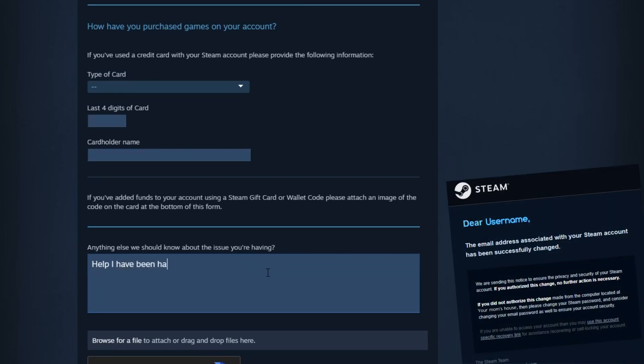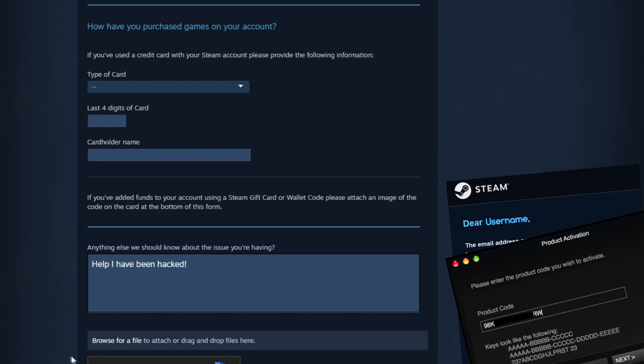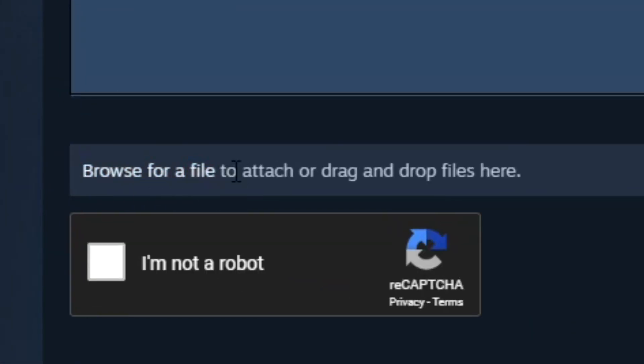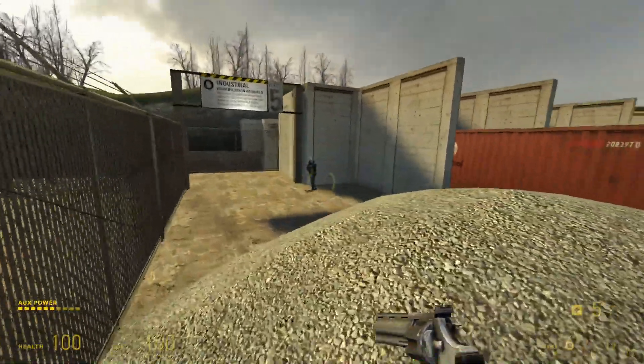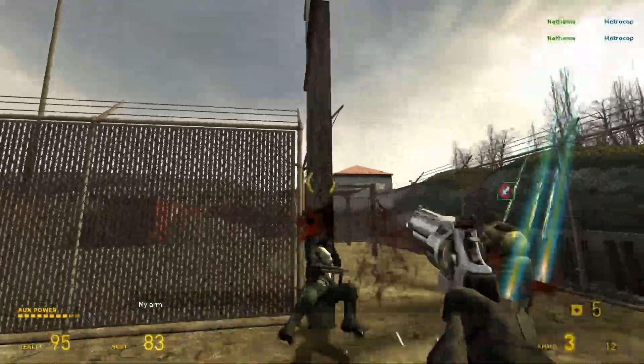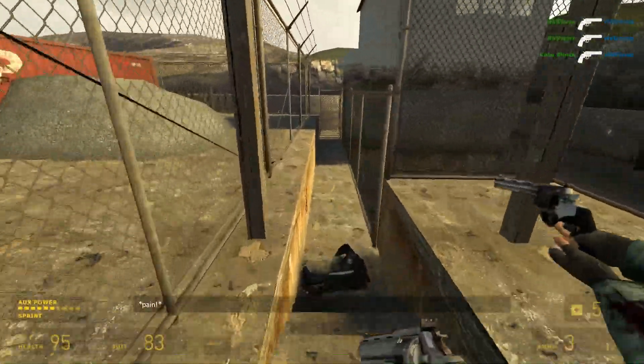You can attach screenshots of the original email Steam sent you when you were first hacked, as well as any game codes and used Steam gift card codes you still have lying around, by using the "attach a file" feature at the bottom of the ticket. Just provide as much information as you can, because even if you're only able to give your old logins, that's still enough for Steam to get your account back for you. It just may take a bit longer.